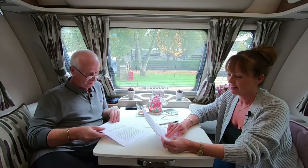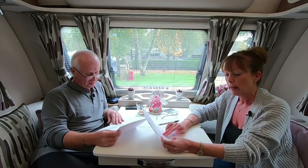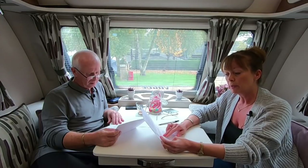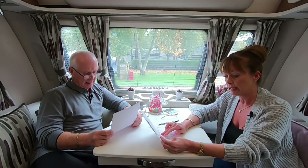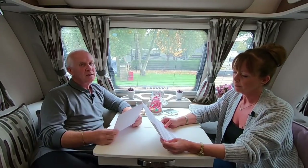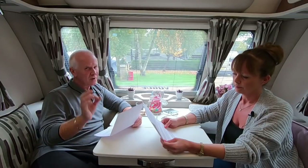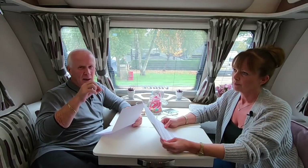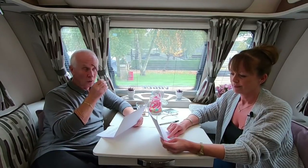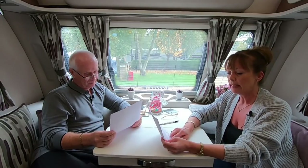Dave's tip two: once he has his towing mirrors adjusted, he removes them as the last item on arrival and places them carefully in the cabinet or locker without moving the adjustment. Refitting them to the car is then the first thing he does when preparing to leave, so there's little or no mirror adjustment required. Always check your towing mirrors are adjusted correctly when you put them on - even without moving the adjustment, they can shift slightly, so make sure they're correctly positioned and screwed on securely.